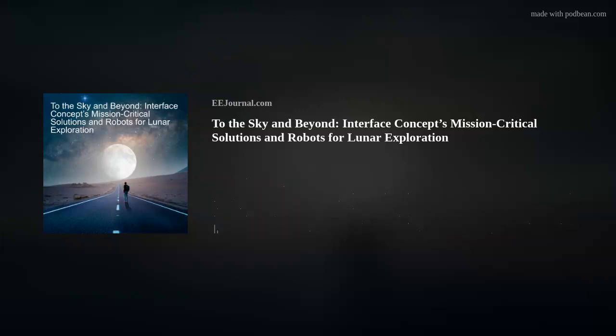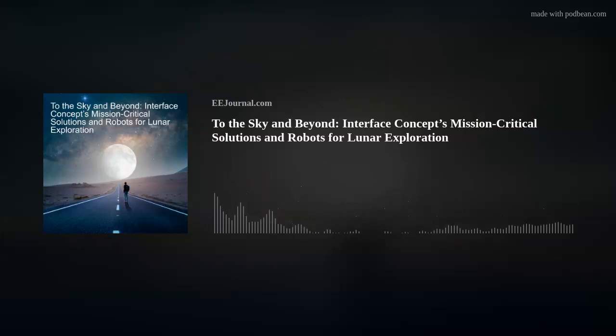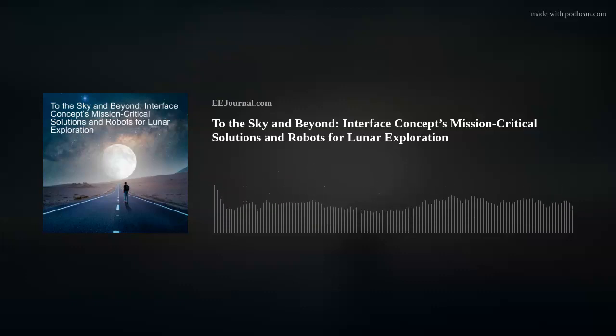Hi Pierre, thank you so much for joining me. Interface Concept is a French company created 37 years ago and focused on the embedded market COTS products for around 30 years. We are 50 employees and do business around 15 million euros per year, mainly on the embedded market for defense. We have marginal activities in industry, but most of the business is in defense.